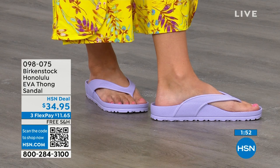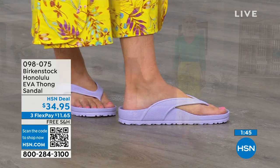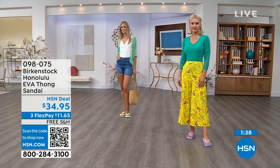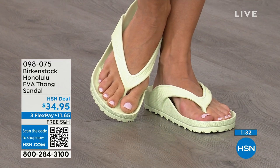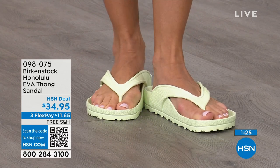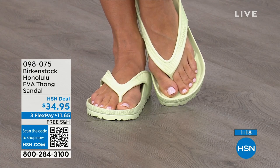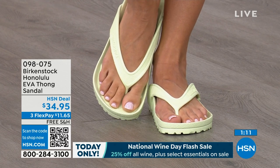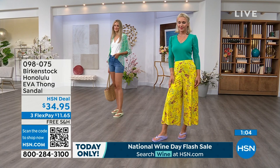Shipping is free. Flex pay is $11 and change. You're going to put them on and say, 'I get it.' The colors: Lauren has on purple fog, Adriana has lime green. There's black and white, jade green, watermelon, and metallics in copper or silver. Lime green is brighter; jade is a little richer. There are a lot of imitators, but this is a true Birkenstock footbed and sandal in the Honolulu. Item number 098-075.